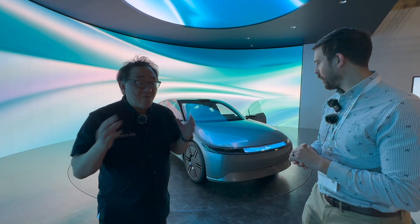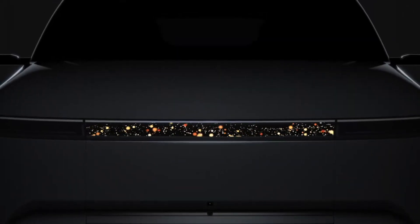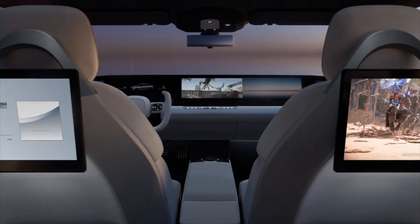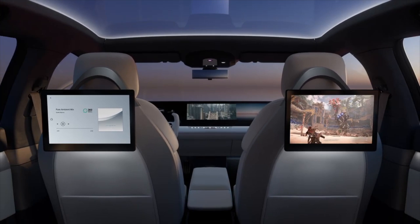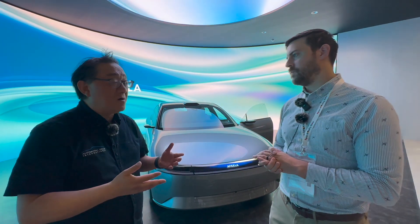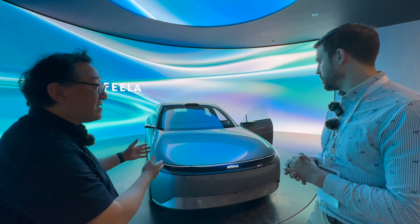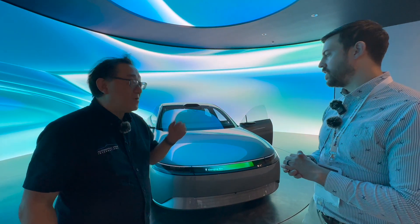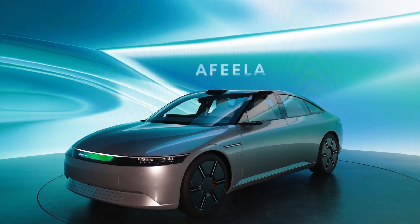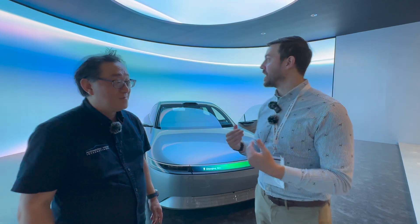They're doing something that no one else is doing, such as a media bar right here — they're sending messages and there are multiple infotainment systems inside. It's going to resonate with the new generation of future electric car buyers who want all the tech. But I'm not sure about the name. When I hear Afila, I think of shoes — I think of the Fila brand. It's still going to take some time to sink in.